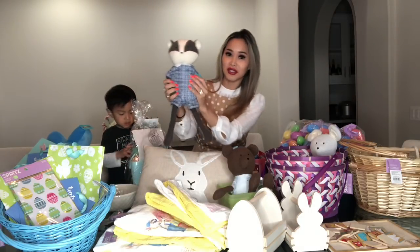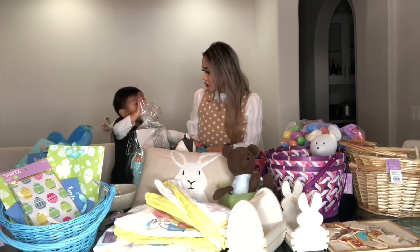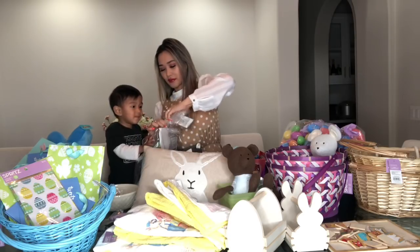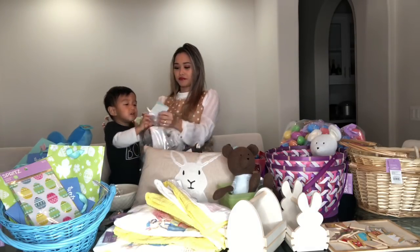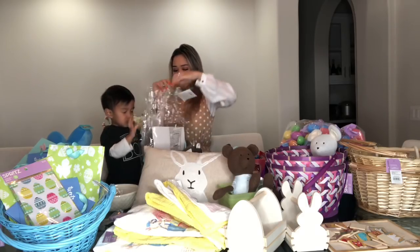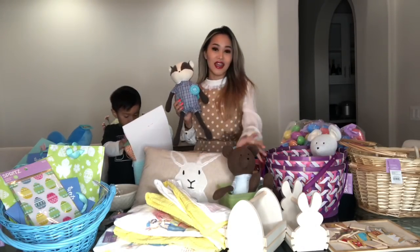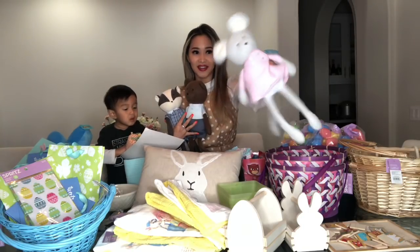I got these adorable little dolls right here. So I got this and this and this adorable little mouse for — I think they were like $1.29 each, which is super cute. And they don't even really look that Easter.